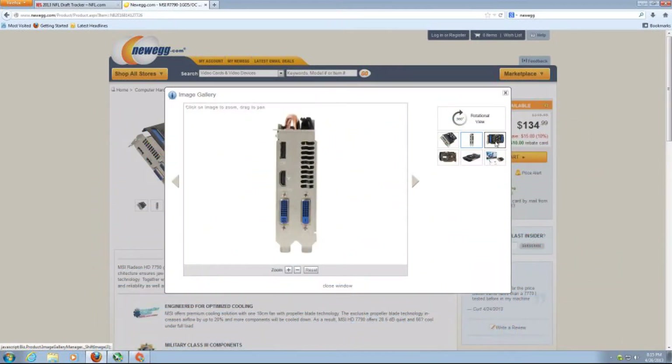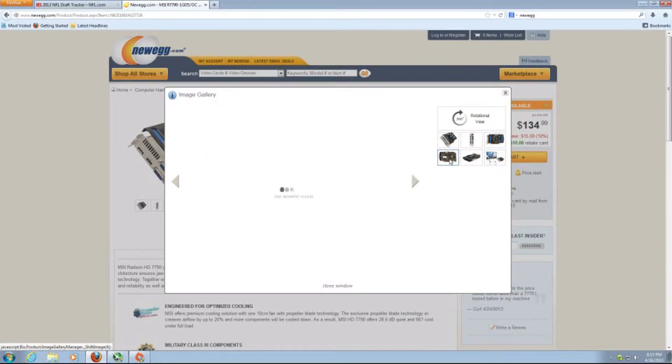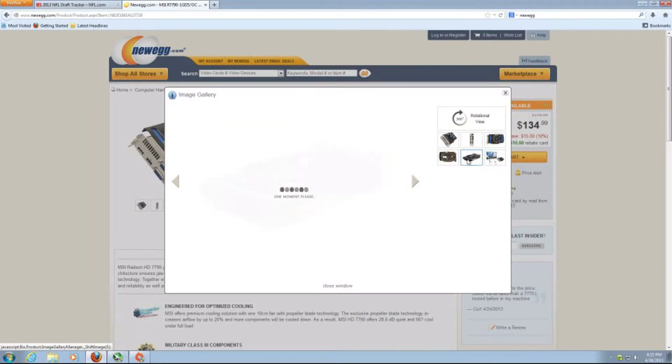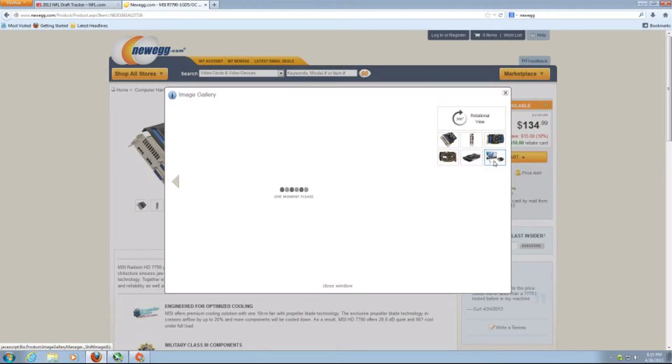The video card has a core clock of 1050, 896 stream processors, a memory clock of 6000, 1GB of DDR5 memory, it's a DX 11.1 card, and has a 10cm propeller fan that keeps this particular card pretty cool.